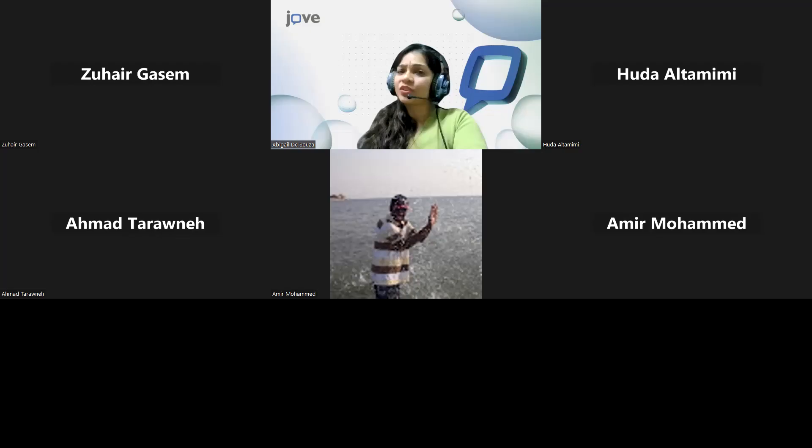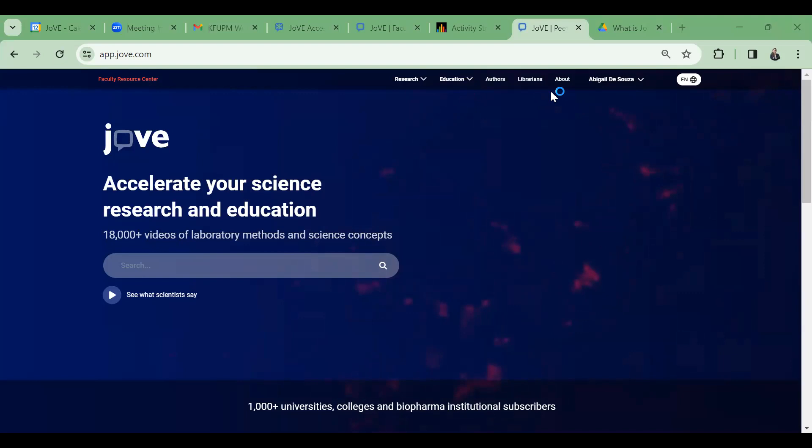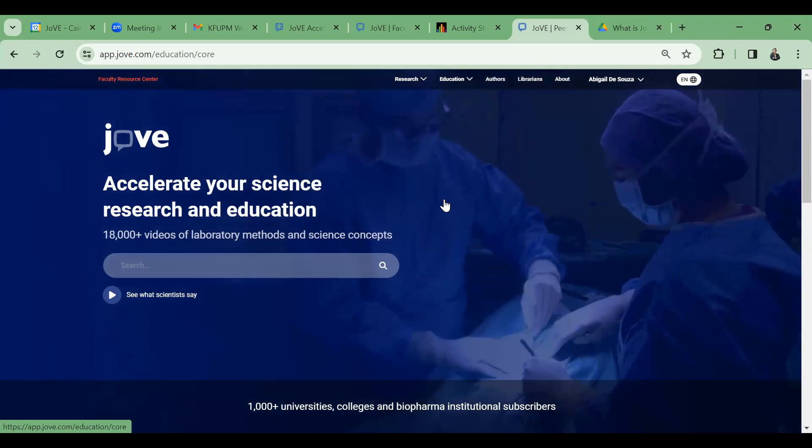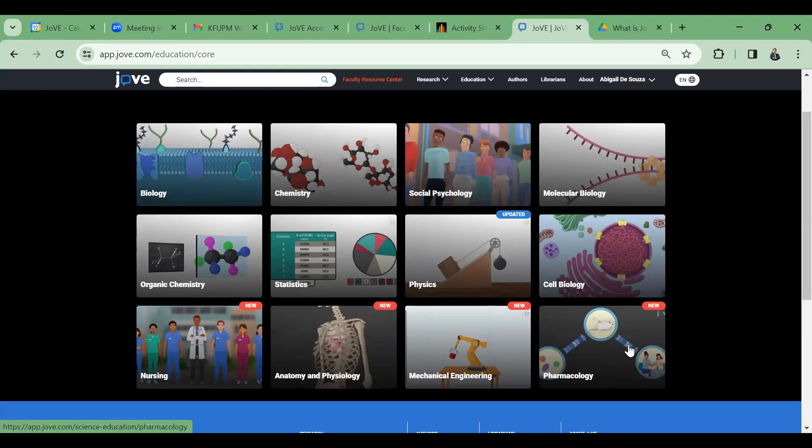Once your account is created, you can access all resources. Everything new added to the platform — like the recently released pharmacology collection — is automatically added to your subscription. Any updates or new content will be accessible to you as well.